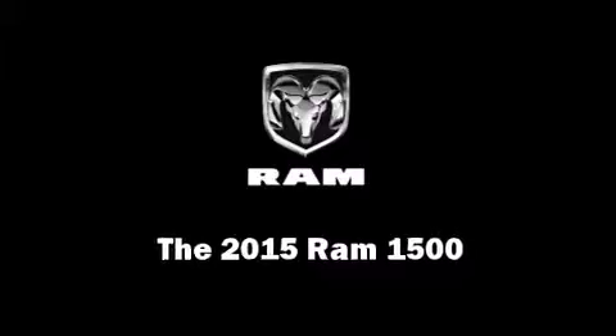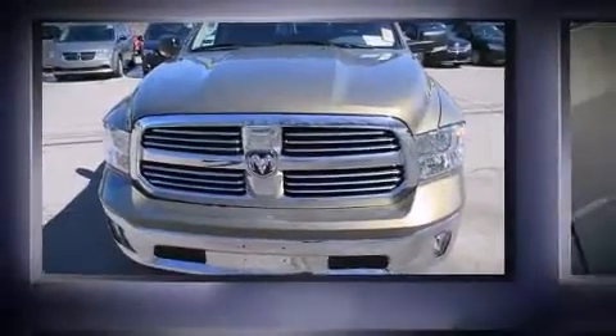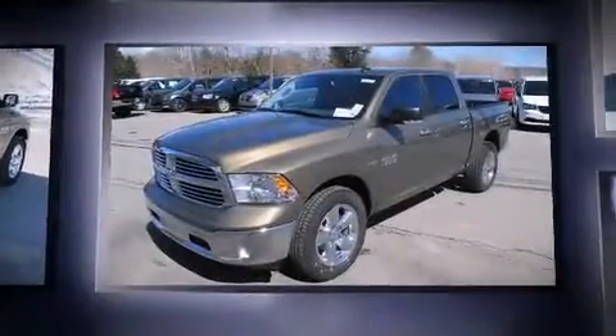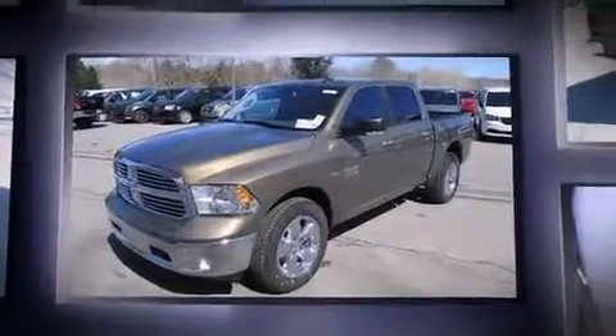This 4-door, 5-passenger truck will allow you to take command of the road with confidence. Under the hood, you'll find an 8-cylinder engine with more than 350 horsepower, providing a spirited yet composed ride and drive.